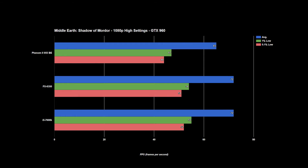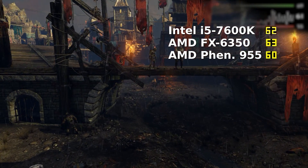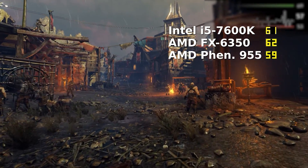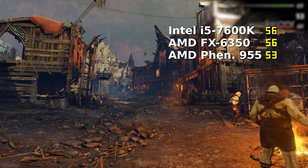To kick it off we've got Shadow of Mordor, and right away we can see each CPU keeps up with the game for the most part. The 6350 and 7600K both hit the GPU bottleneck, with the Phenom only slightly behind with a 7fps difference in average frame rate. Each average is over 60, and the low frame rates all stay above 40, so stuttering would not be an issue with any of these CPUs.